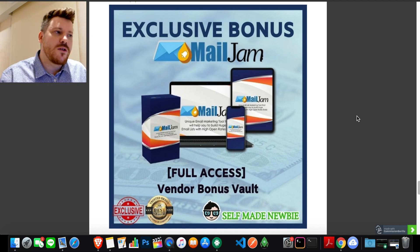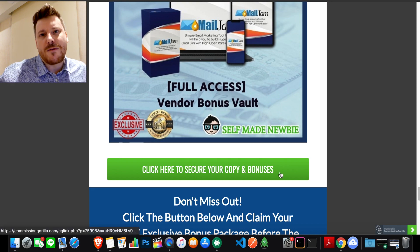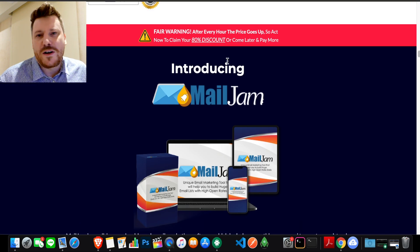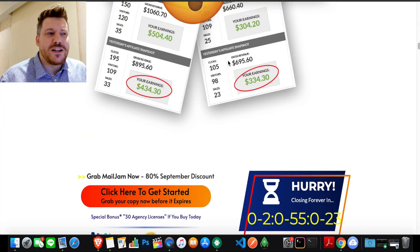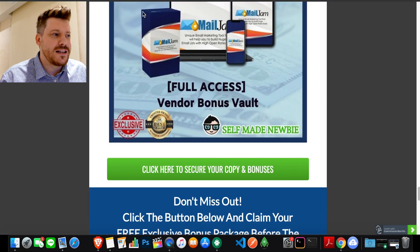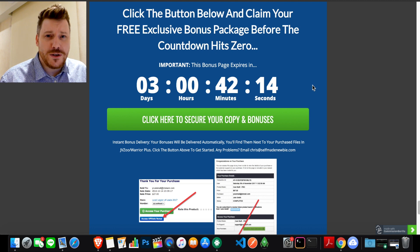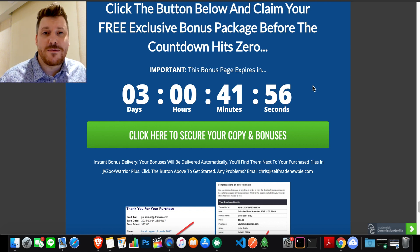Step one: click the link in the description, go to the page, and lock in your bonuses with the green buttons. That will send you to the vendor sales page. Check out all the functions and features to make sure it's right for you. If you decide to purchase, you'll be sent a digital receipt — under the green button is Mail Jam, under the blue button are all those bonuses. Keep an eye on the countdown timer, because this is a launch week special. The sooner you get in, the more you'll get for the lower price.